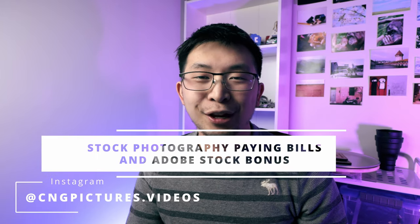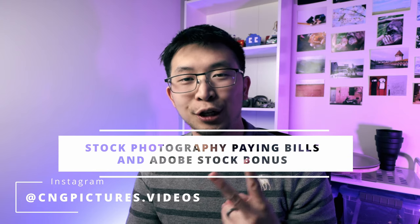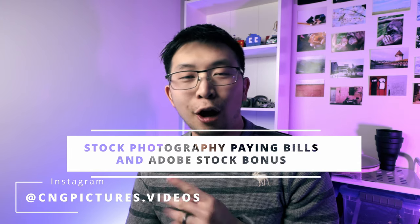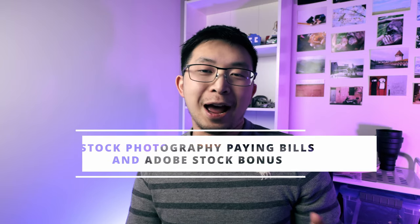Kanan here with another video on stock photography. Today I'm going to go over two things: stock photography paying off bills in 2021, as well as why I think Adobe Stock is a really good platform to try submitting stock photography to in 2022 or whichever year.